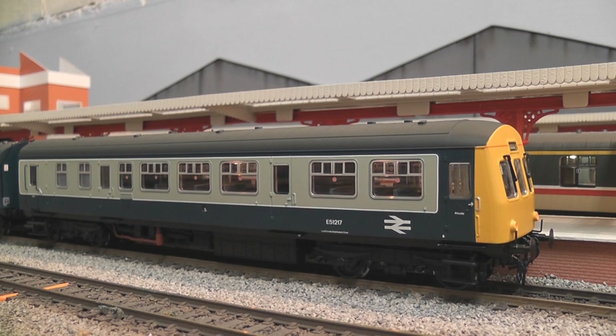Class 101s were built from 1956 until 1960 and would have entered service probably in late 1956, with more appearing as the years went on. They were primarily designed to operate on lines where the number of passengers was relatively low and it was not commercially viable to operate a full locomotive and a rake of coaches. They are in effect a cheaper alternative and a way to keep lines open that may have otherwise been shut.